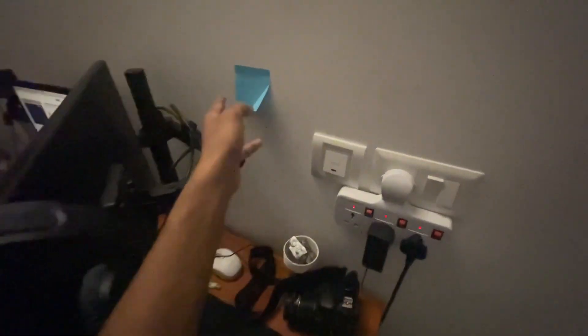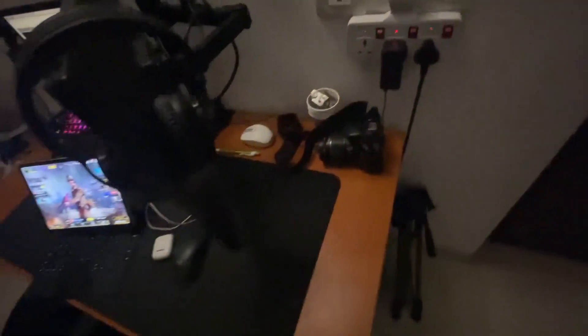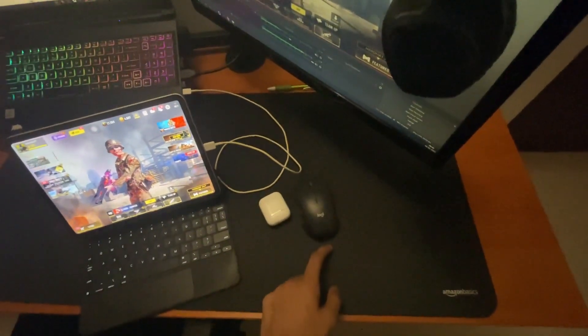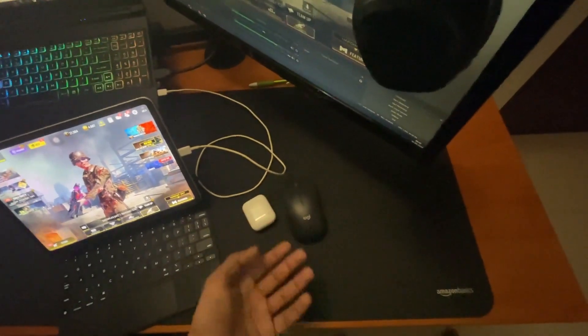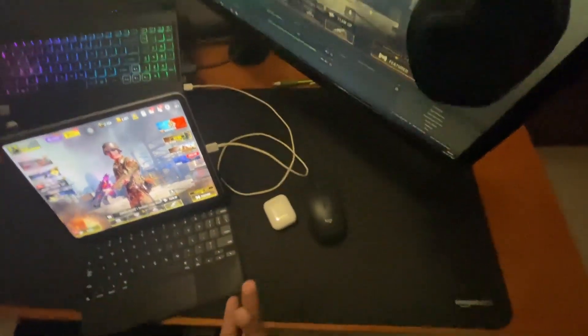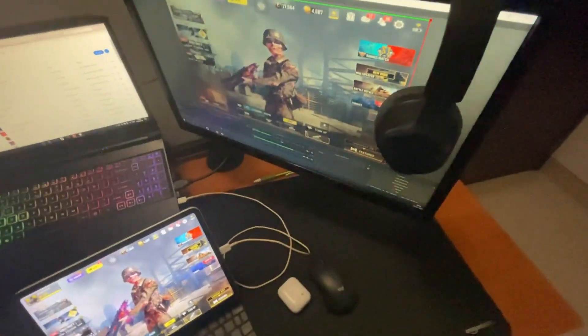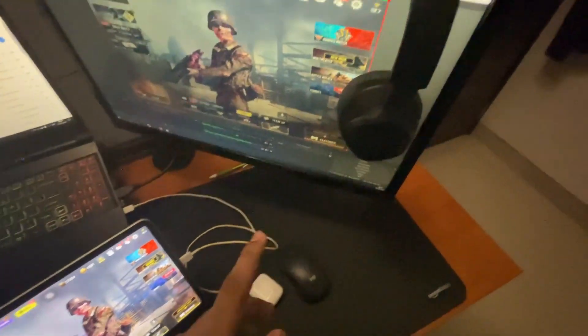There's a switchboard, an AC remote that is supposed to be for math formulas — I don't know why it's there — and a desk pad. I have a Logitech ergonomic mouse because I don't have the light-up stuff; I don't need it because I don't play any PC games. I just use it for Chrome and editing, though I stopped editing.